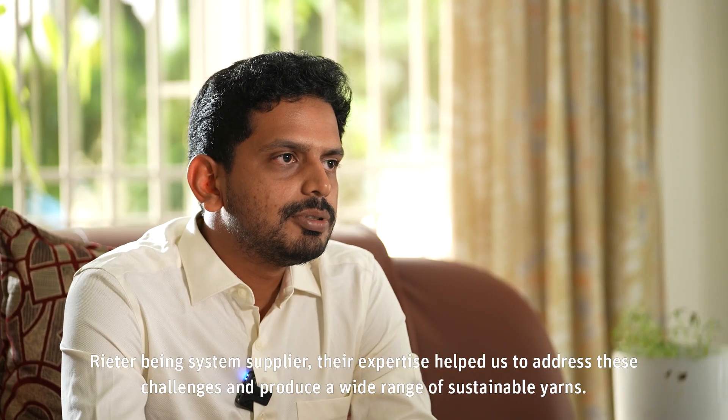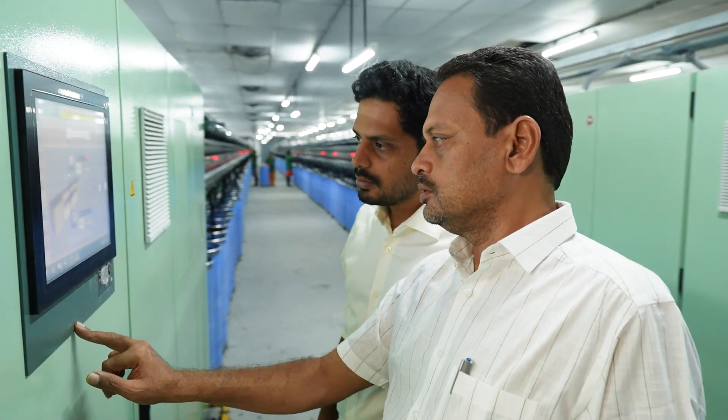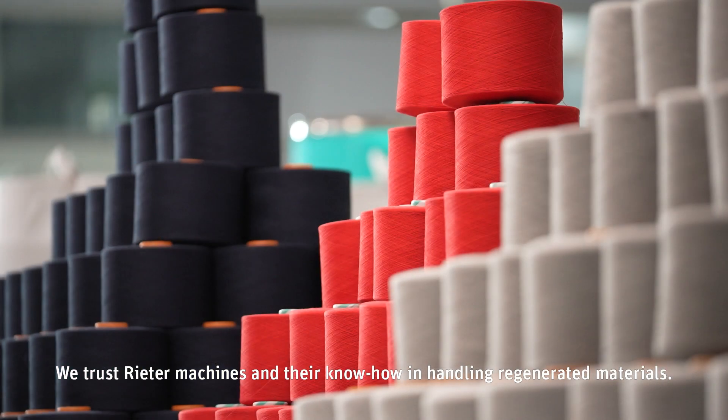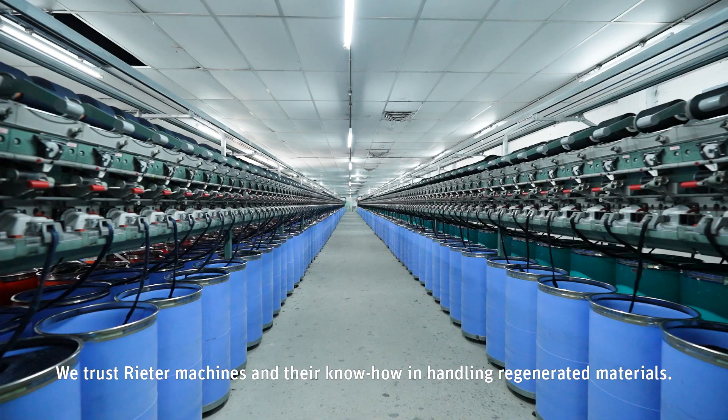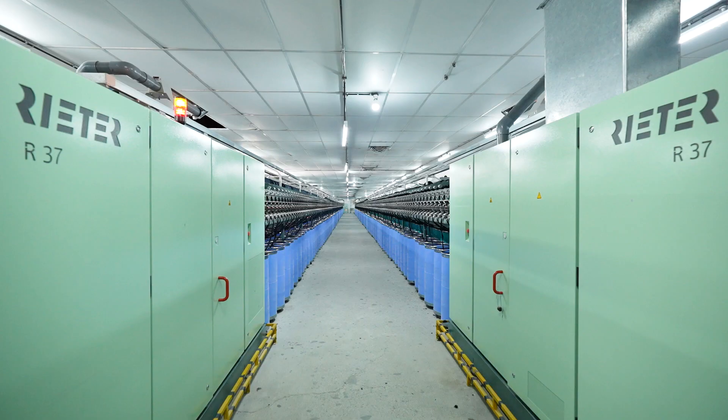Rieter, being a system supplier, their expertise helps us to address these challenges and to produce a varied range of sustainable yarns. We trust Rieter machines as there are no issues in handling recycled materials. Rieter is the perfect choice for us.